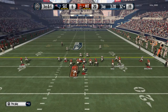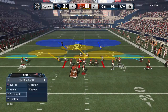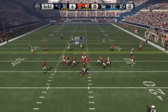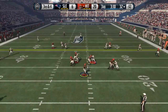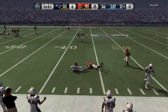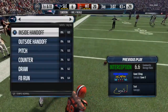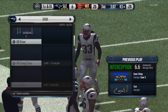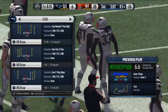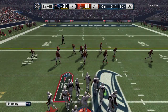Here we go! He's going in! Out of the shotgun — it's intercepted! Good job that time by the defense, not being fooled, being in position. When you're in position, you have a chance to make the play. That time they did — they got the interception.